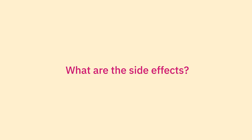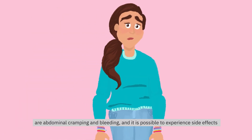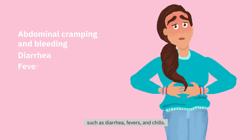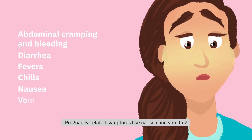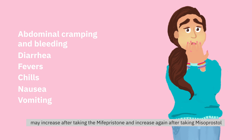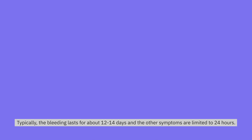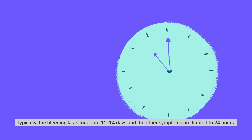What are the side effects? When used for an abortion, the intended side effects of Misoprostol are abdominal cramping and bleeding. And it is possible to experience side effects such as diarrhea, fevers, and chills. Pregnancy-related symptoms like nausea and vomiting may increase after taking the Mifepristone and increase again after taking Misoprostol, but they will weaken and disappear during the abortion process. Typically, the bleeding lasts for about 12 to 14 days, and the other symptoms are limited to 24 hours.